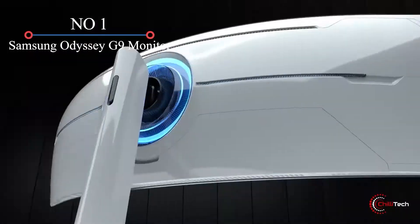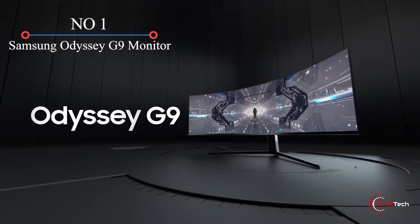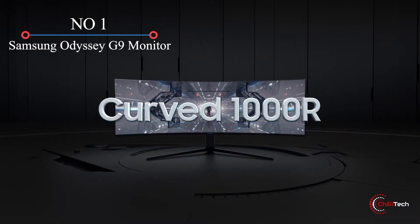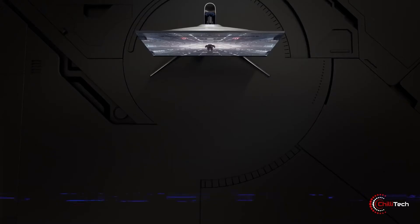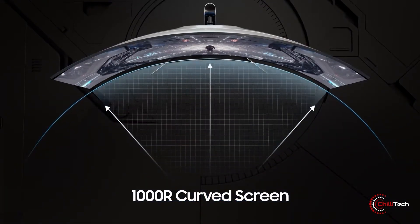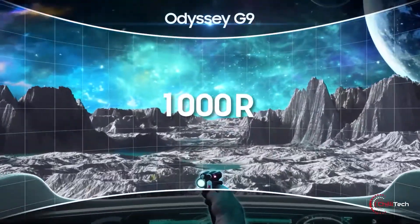Samsung Odyssey G9 Monitor. Curved monitors are great for PC gaming, and Samsung's 49-inch Odyssey G9 monitor is a particularly impressive display to see in action. Aside from the huge screen, the QLED monitor has a 1440p resolution.